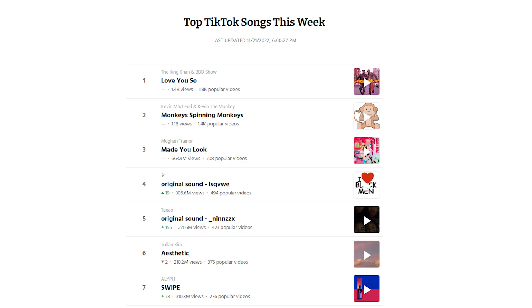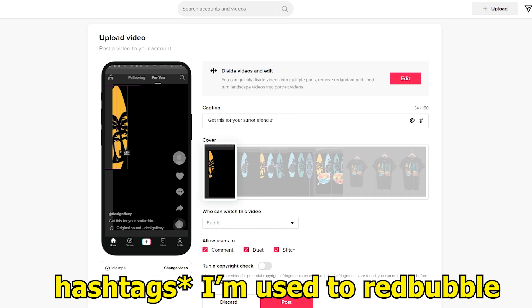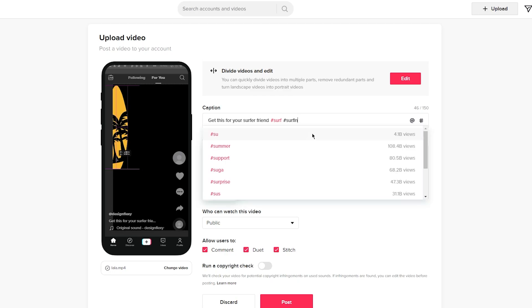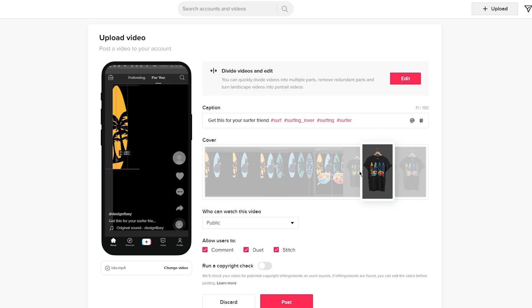I'll leave a website in the description that gives you the top TikTok songs of the week — that's an important factor for going viral. When you upload, make sure to type a good call to action, for example: 'Get this t-shirt now, link in bio' or 'This will make a perfect gift for your friend.' Don't forget to add relevant hashtags like 'surf' or 'surfing lovers.'